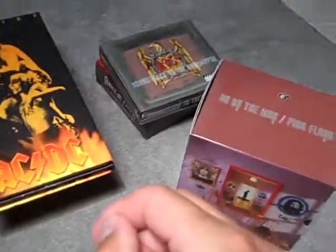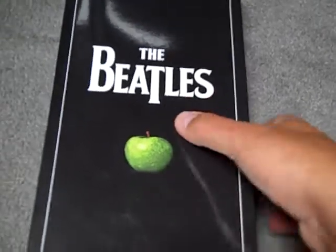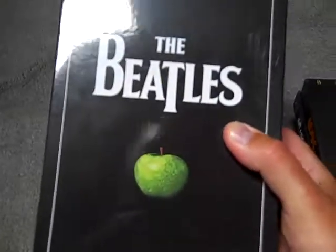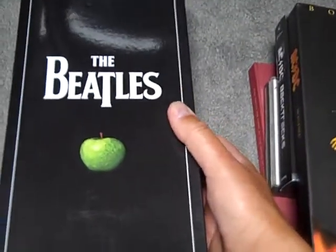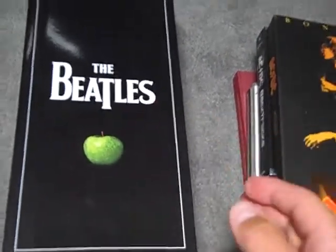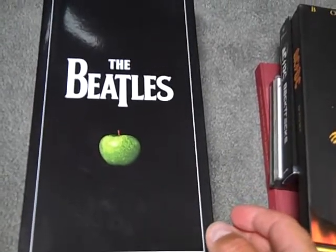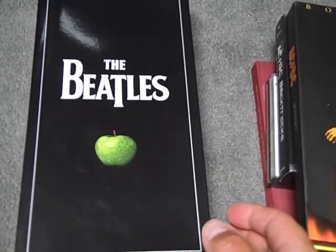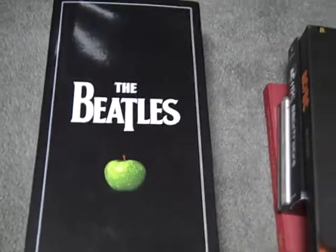This is the second part of my CD box sets video. This is a studio recordings box set of the Beatles, which includes all of their albums plus the Past Masters Volume One and Two. It even comes with a bonus DVD of mini-documentaries about the making of their albums, which can also be found on the CDs when bought separately, but you have to add QuickTime to watch them.